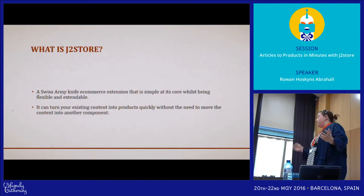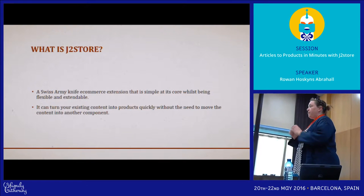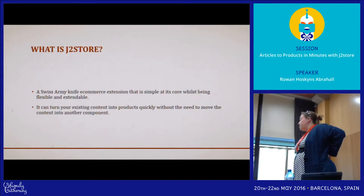So what is J2Store? It's a Swiss Army knife e-commerce extension that is simple at its core but fully accessible. It can turn your existing content into products quickly without the need to move the content into another component.